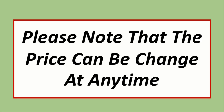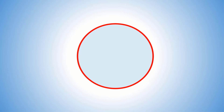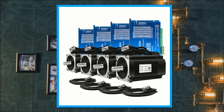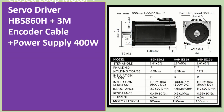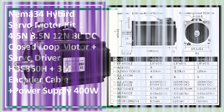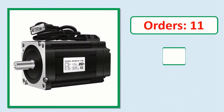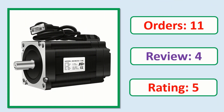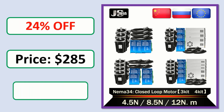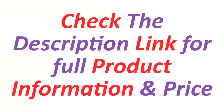Please note that the price can change at any time. Number 5: NEMA 34 hybrid servo motor kit — 4.5 Nm, 8.5 Nm, 12 Nm — 86 DC closed loop motor plus servo driver HBS 860H plus 3M encoder. Check the description link for full product information and price.